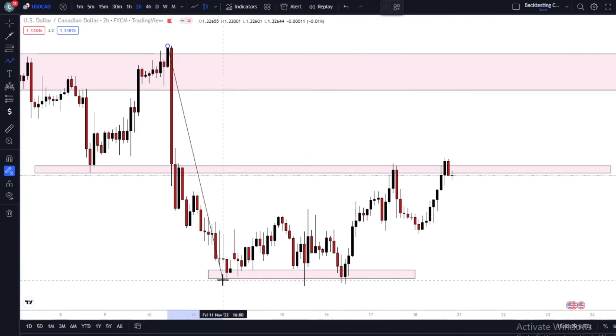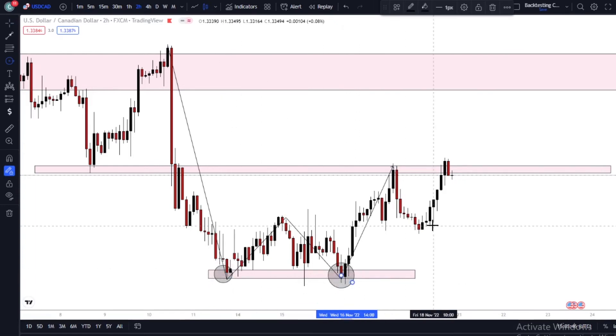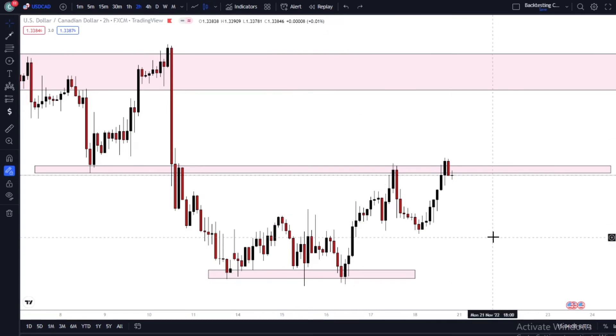With the double bottom: first leg comes down, second leg goes up, third leg comes back into that zone, then the fourth leg goes back up. First bottom, second bottom. This level in between is what we call the neckline. So we had about three confluences to take this trade. Where do I put my entry? I put my entry right here.